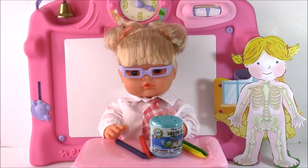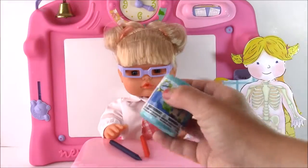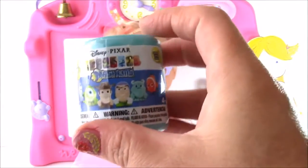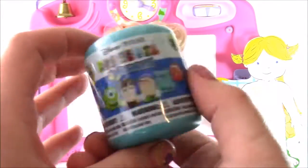Our little school girl was so good today at school — she was learning her ABCs and one-two-threes. We have a surprise toy for her: a Disney Super Squishy Mashem, one of these Disney characters that we can collect. What do you say we open it up?